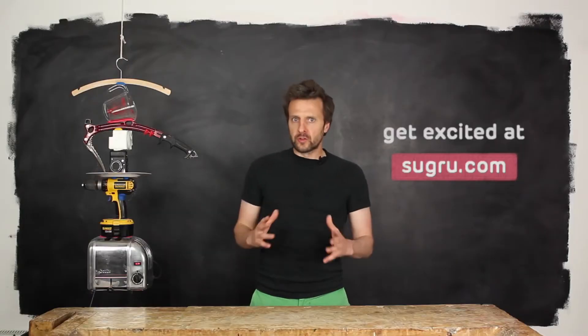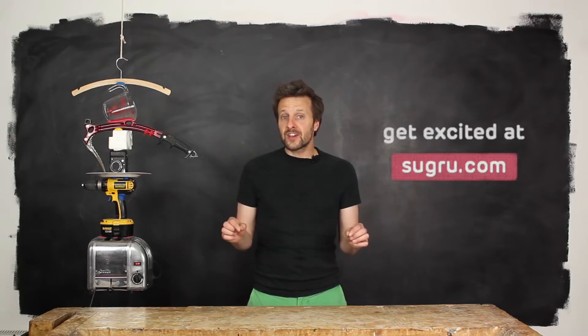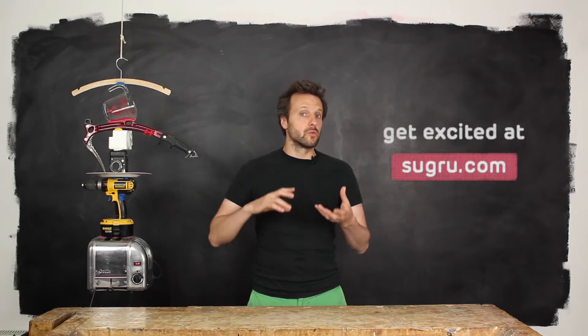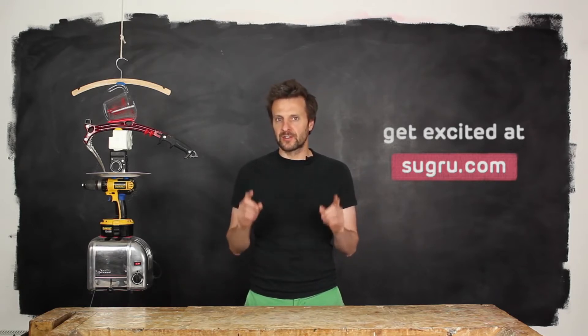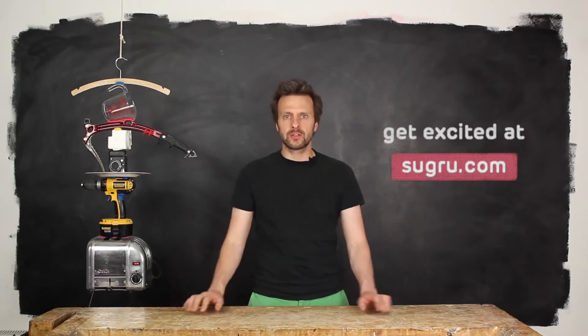The world is full of crap, but it's our crap. These ideas come from people all over the world who are using Sugru to make their stuff last longer and work better for them. Join us on Sugru.com. Dive in and get excited. Sugru is not responsible for you.